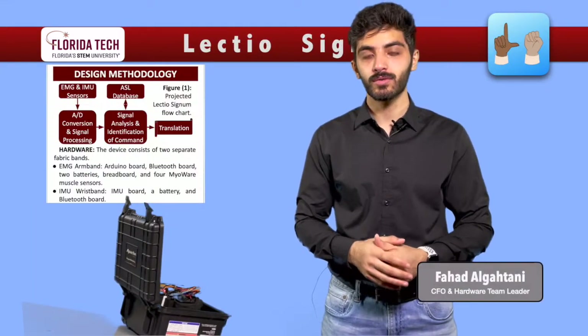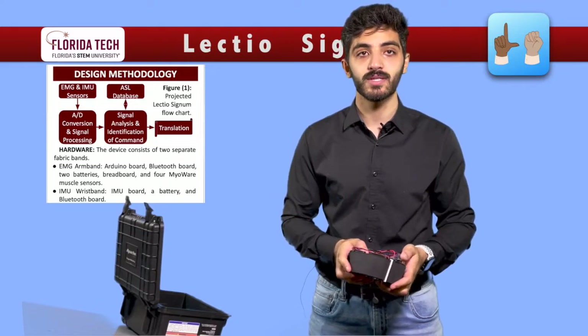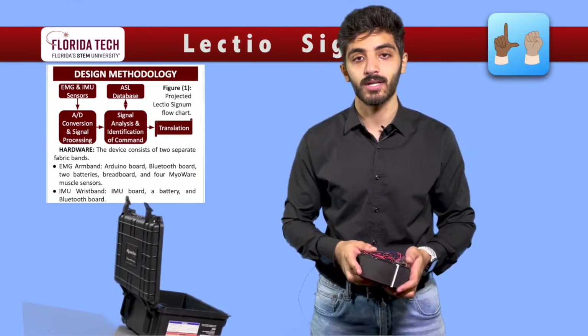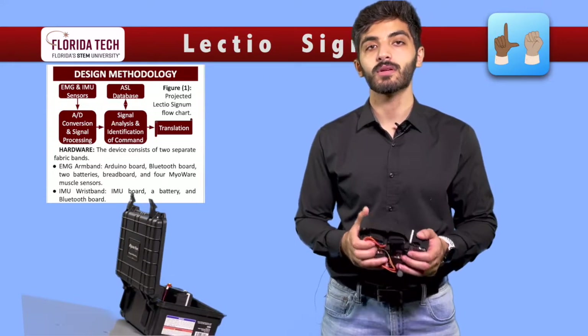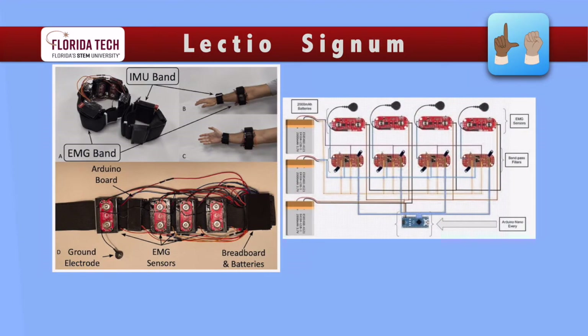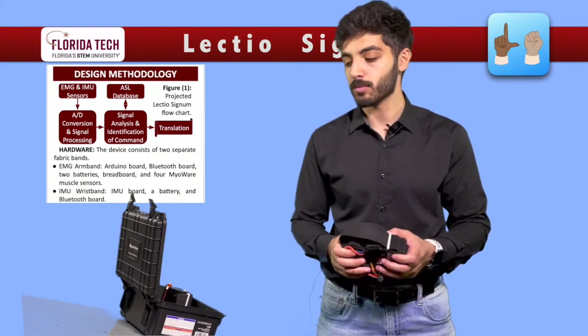The device consists of two separate bands. The armband includes electromyography, or EMG, sensors which detect the electrical activity due to muscle contraction. The sensors are housed in 3D cases custom designed by the team, and are attached to the forearm muscles. The raw signals are then processed using active band-pass filters. The filters' signals go through a microcontroller board called the Arduino Nano to the computer.